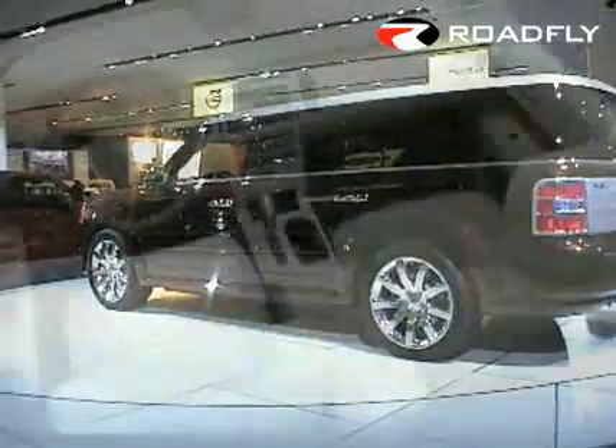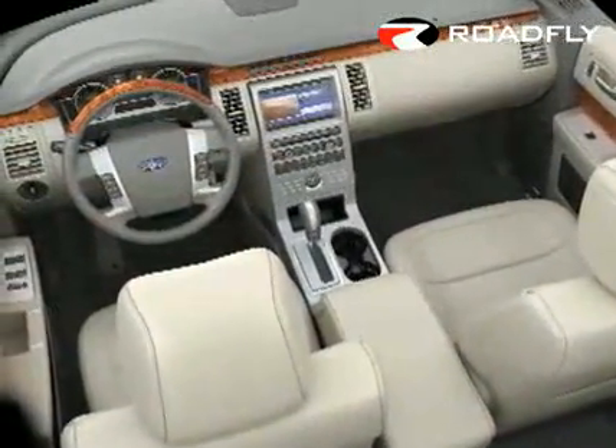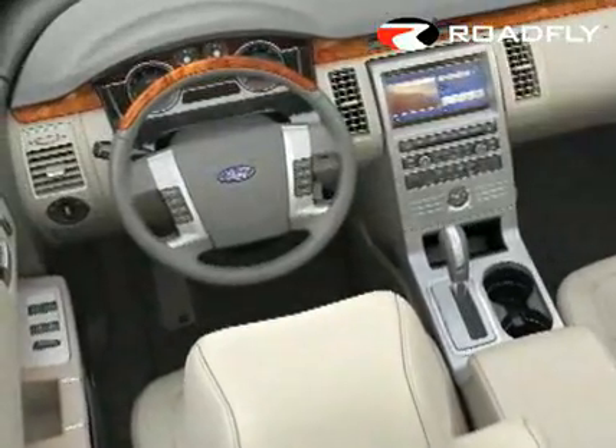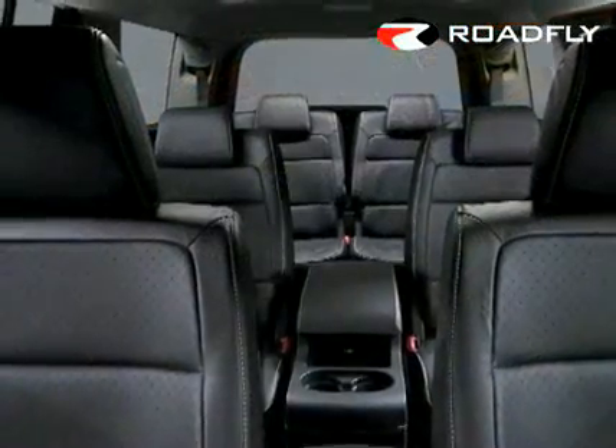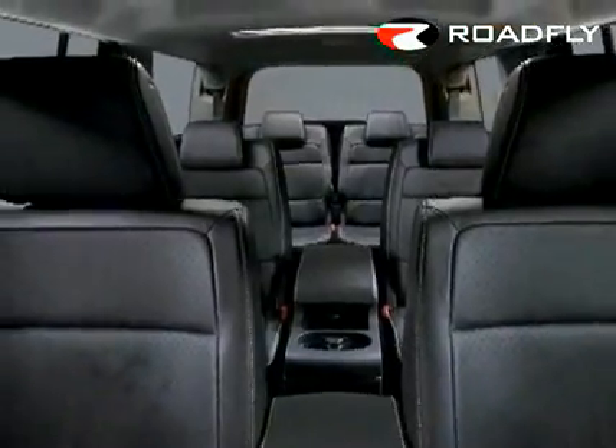Inside, Flex offers panoramic views, exceptional space and comfort for seven, with your choice of bench seats or captain's chairs, with or without a center console in the second row.